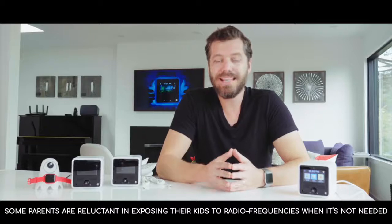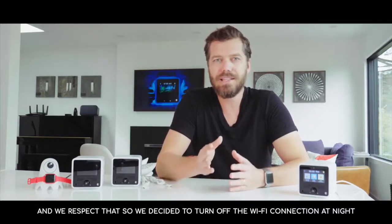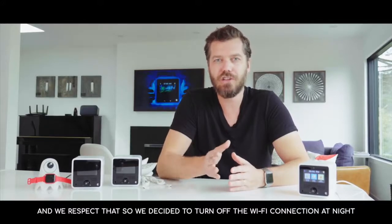Some parents are reluctant about exposing their kids to radio frequencies when it's not needed, and we respect that. So we decided to turn off the Wi-Fi connection at night.